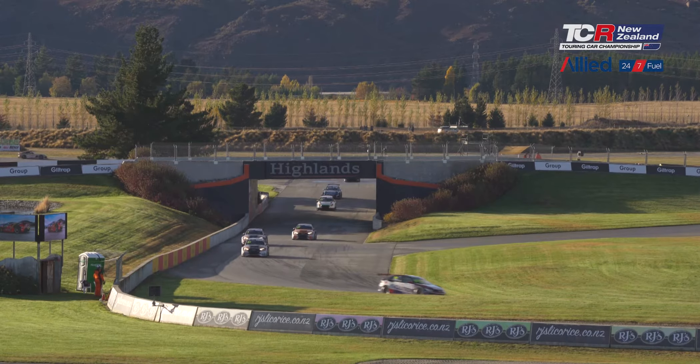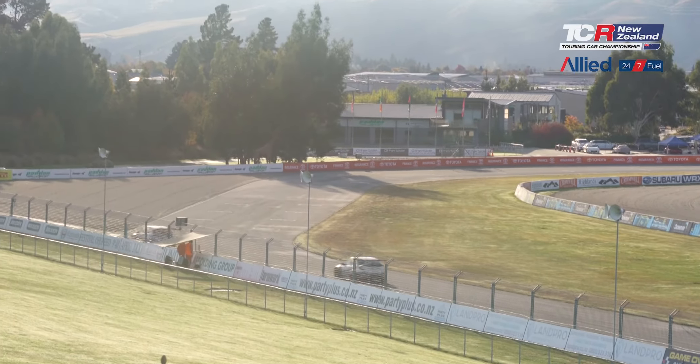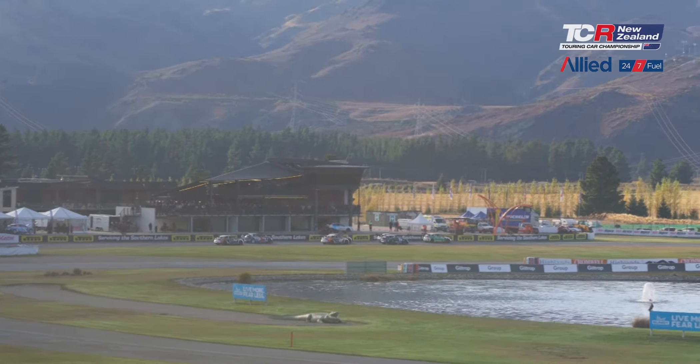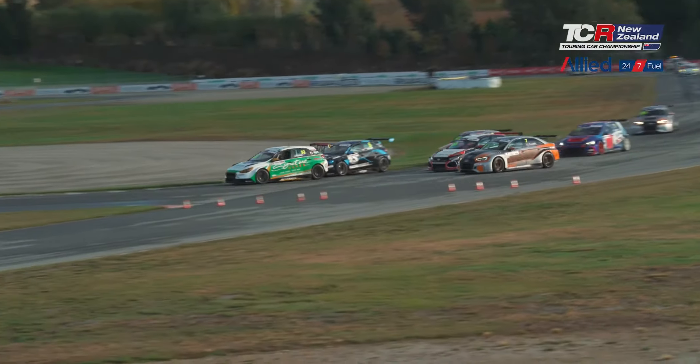Here are the highlights from the opening race of the Allied Petroleum TCR Championship here at Highlands Motorsport Park. We saw Hayden Patton pull off early on with a blown axle, but racing got underway. Jaden Branson was left by himself on the front row of the grid, and ultimately he got away cleanly and led the start of the race.